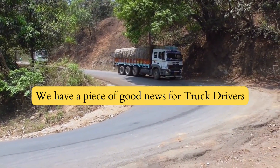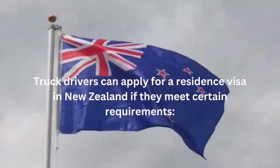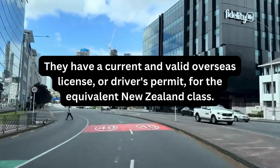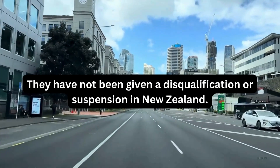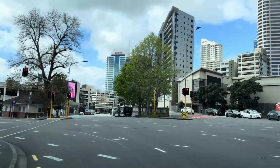We have a piece of good news for truck drivers. Truck drivers can apply for a residence visa in New Zealand if they meet certain requirements. Number one, they have a current and valid overseas license or driver's permit for the equivalent New Zealand class. Number two, they have not been given a disqualification or suspension in New Zealand.